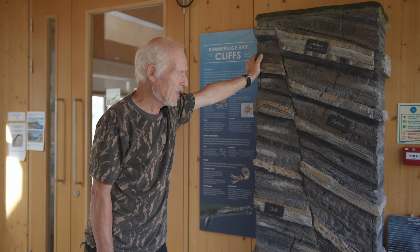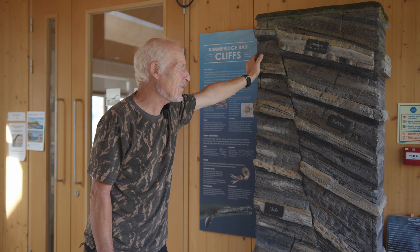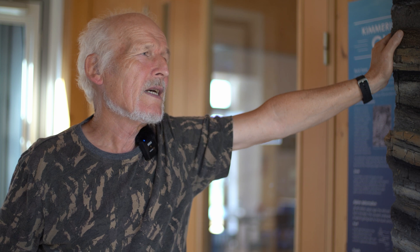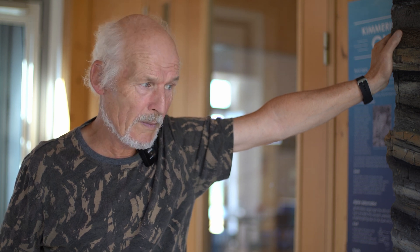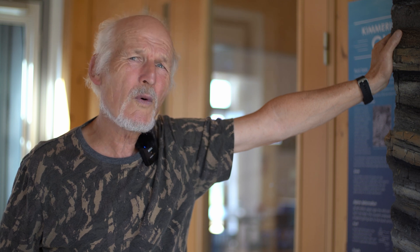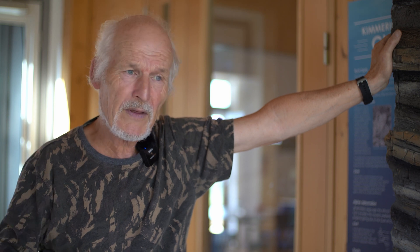Kimmeridge Clay is approximately 157 to 152 million years in duration, so that five million year period represents the Kimmeridge period. Here at Kimmeridge, if we set the scene — where North Morocco is now is where we would have been back in that time. It was a tropical sea, and the depth is still debated, but estimated at 50 to 150 meters deep, with everything deposited below what we call storm wave base.